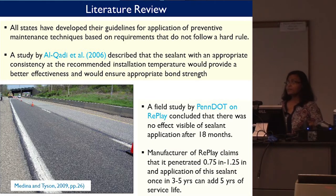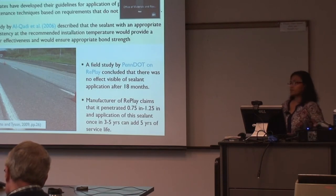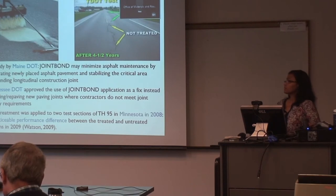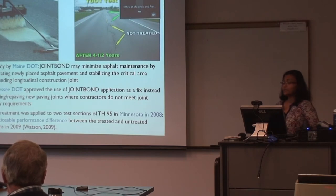A study by Al-Khadi described that a sealant with appropriate consistency and recommended installation temperature would provide better effectiveness and ensure appropriate bond — temperature is very important when applying the sealant. A field study by PennDOT on Replay concluded that there was no visible effect of the sealant application after 18 months, but the manufacturer claims it penetrates 0.75 to 1.25 inches and can add 5 years of service life when applied once every 3 to 5 years. A study on Joint Bond concluded it may minimize asphalt maintenance by penetrating newly placed asphalt pavement and stabilizing critical areas around the longitudinal construction joint. Tennessee DOT concluded it can be used as a fix when compactors do not meet joint density requirements.